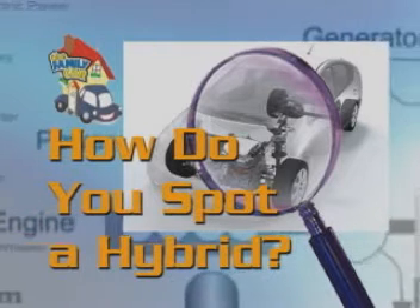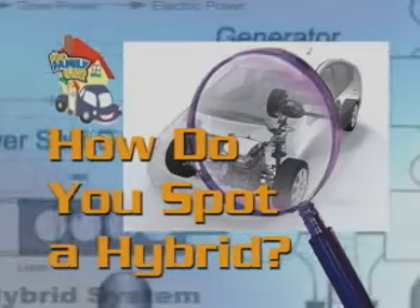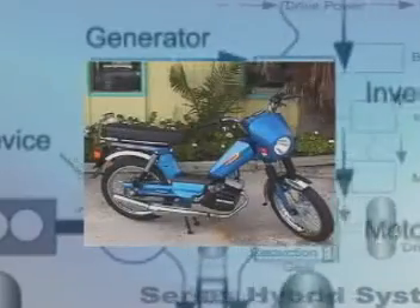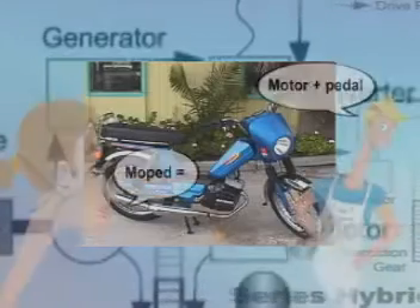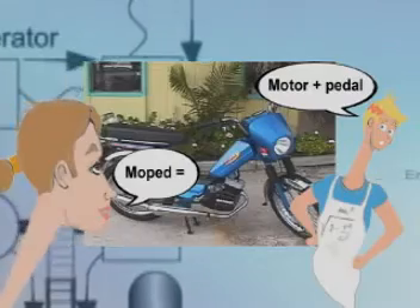How do you spot a hybrid? You can't from the outside because it's all inside. Any vehicle is a hybrid if it combines two or more sources of power. For example, a moped is a hybrid because it combines the pedal power of a bike rider with the power of a gasoline engine.